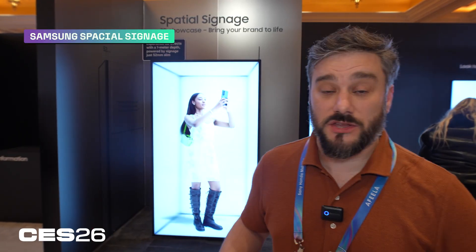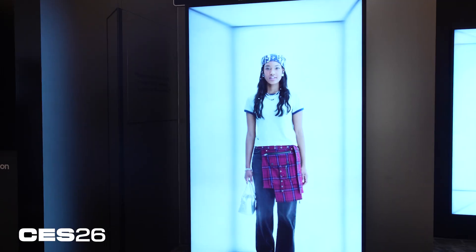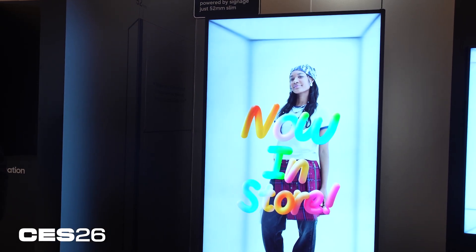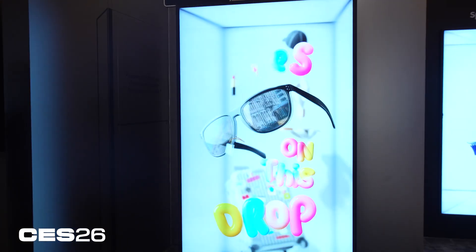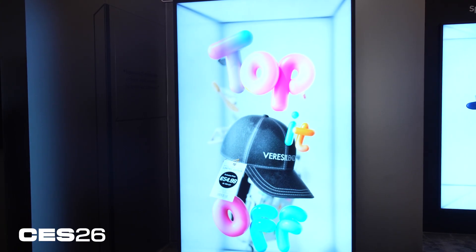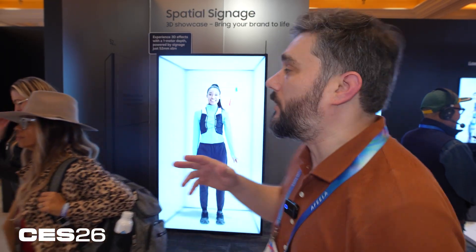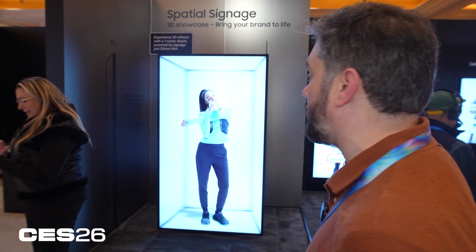This is Samsung's spatial signage. It's got a 3D holographic effect and a one meter depth. It's got a really cool effect — it looks like you're peering into it. I can definitely see these coming to advertisements and event spaces. They're just super futuristic. They come in all different sizes. I've seen holographic ads before, but they're usually about this big. I've never seen one quite this large. It's pretty remarkable.